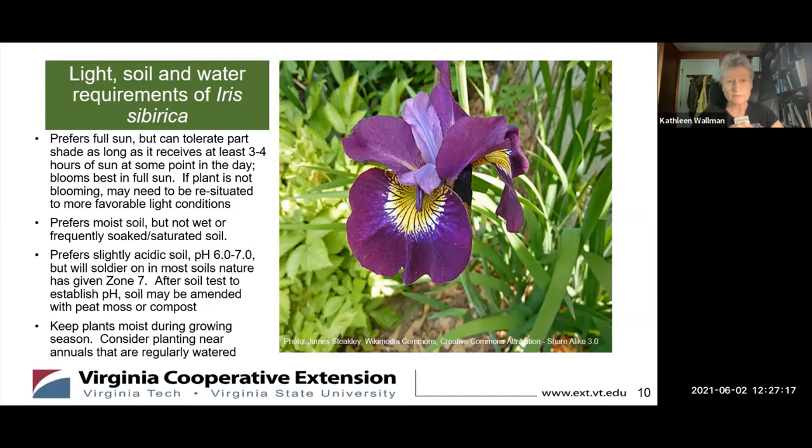If you have those areas in your yard where it fills up when it rains but drains pretty quickly when the sun comes out, it'd be fine to plant it there too. The Siberian iris prefers slightly acidic soil — a pH of 6 to 7 — but it will carry on in most of the soils we have here in Zone 7a. After you do a soil test to establish the pH, you can amend the soil to make it a little more acidic with peat moss or compost. To keep the plant going strong, keep it moist during the growing season, and consider planting it near annuals that you water regularly so you won't forget to give your Siberian iris a little water.